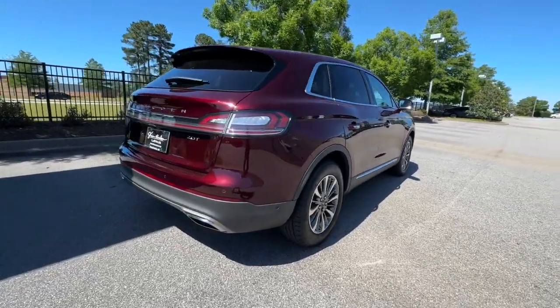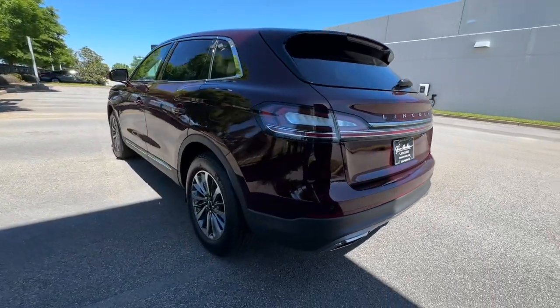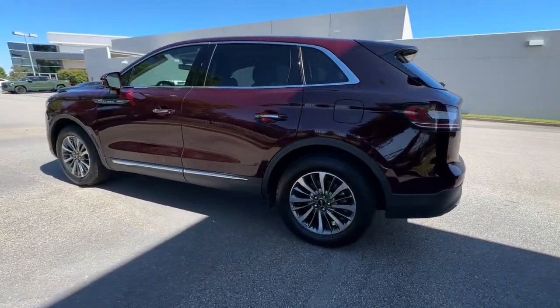Get behind the wheel of this distinctive Nautilus and experience the comfort of a luxury sedan coupled with the versatility of an SUV, all wrapped up in high-end style.